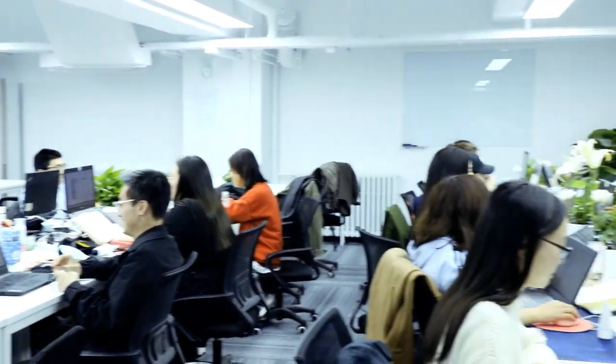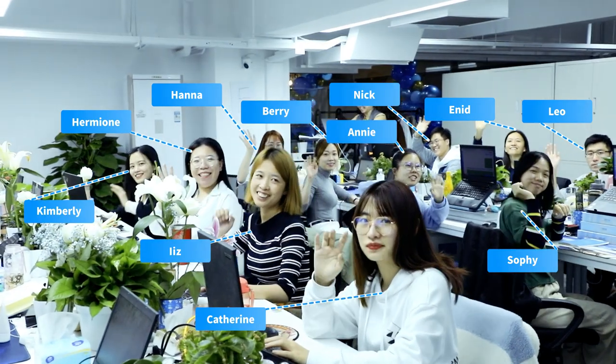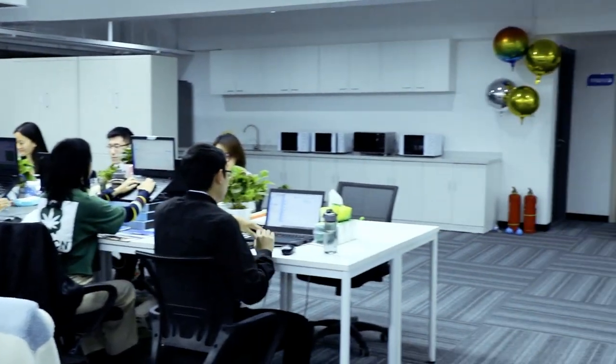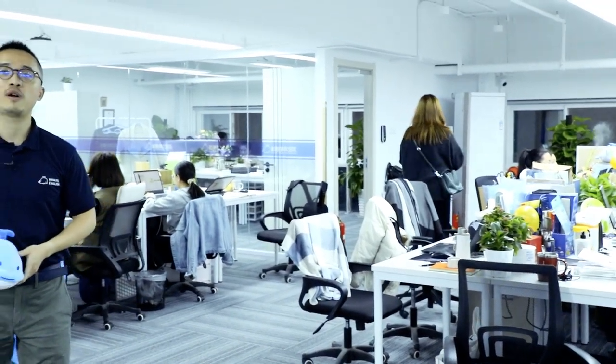In this corner, we have all the TCs — your day-to-day partners. Hello, TCs. Can you say hi to the teachers? Hi, teachers! Thank you. I hope you can recognize their faces. And on my left, we have human resources, legal, and finance.